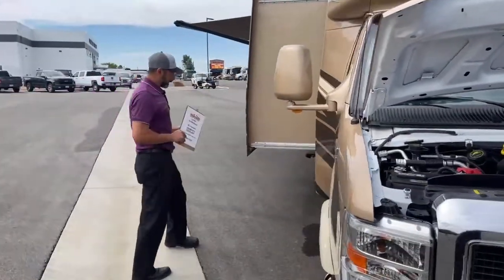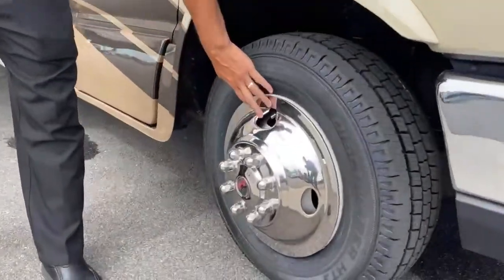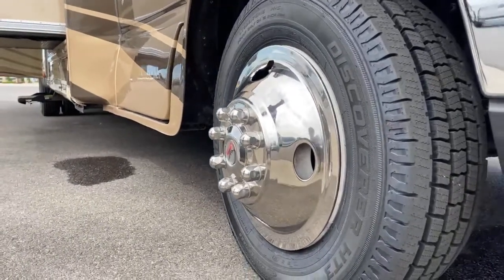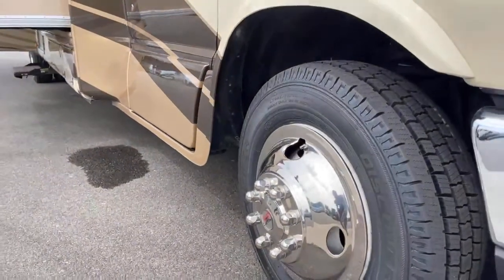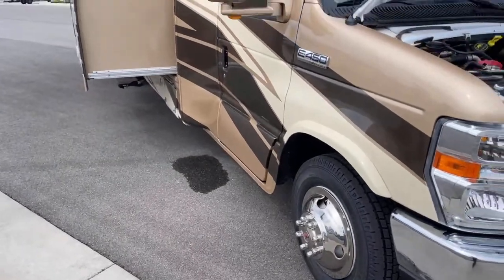As we move around to the side here, you can see these fancy wheels. Those are simulators — they're not aluminum wheels, but they look really nice. We just put new tires on it, so it's got plenty of tread to last you for quite a while.